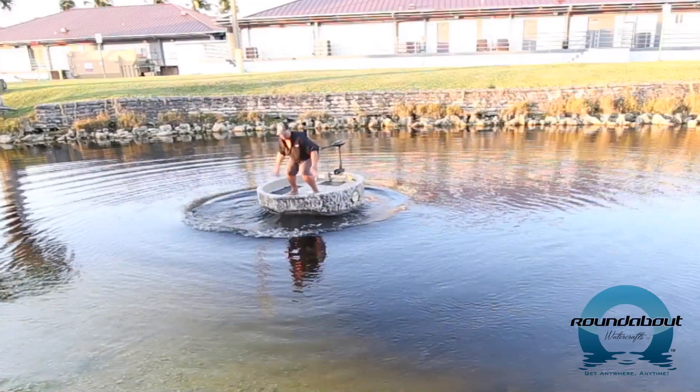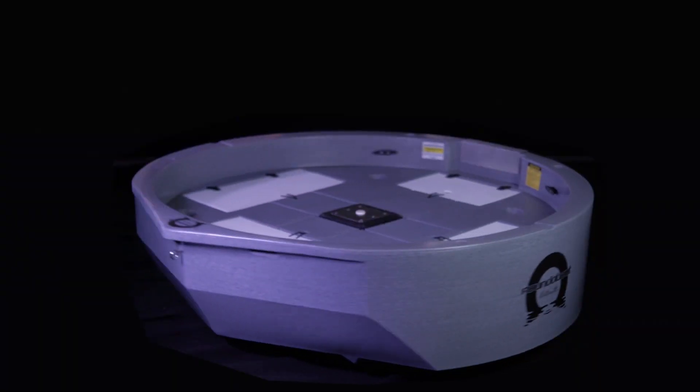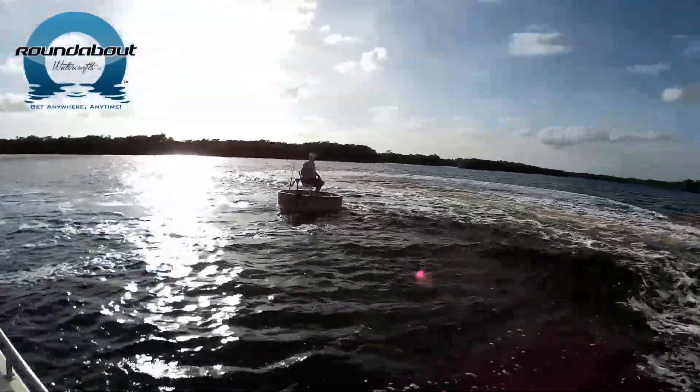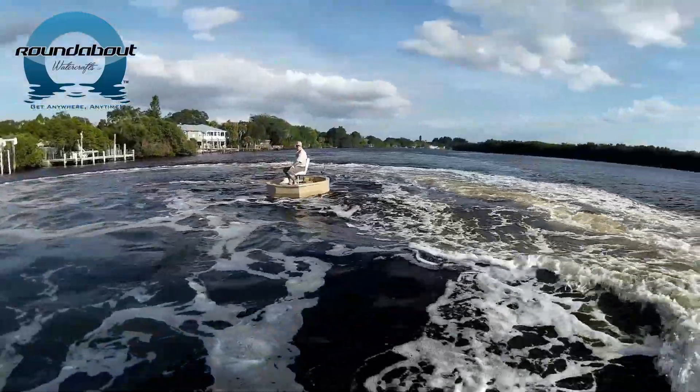Don't forget about stability. The roundabout is extremely stable with a six-foot beam. This causes the roundabout to act like a bobber in the water, moving up and down, keeping you above the water comfortably.